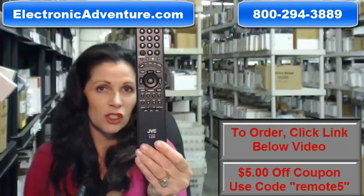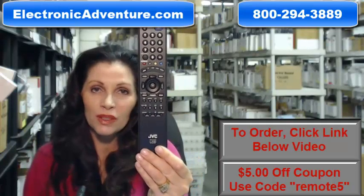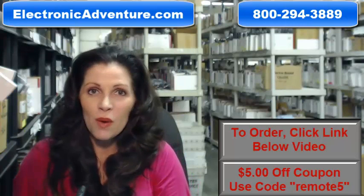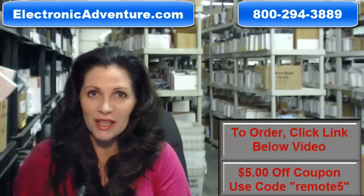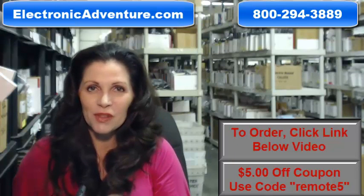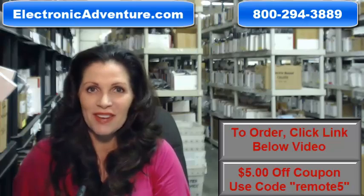So again, if you need to order this JVC remote control, click on the link below, order it, it ships today. If you have any questions, call the 800 number that you see on the screen and one of our operators can assist you. Thanks for shopping with us at ElectronicAdventure.com.